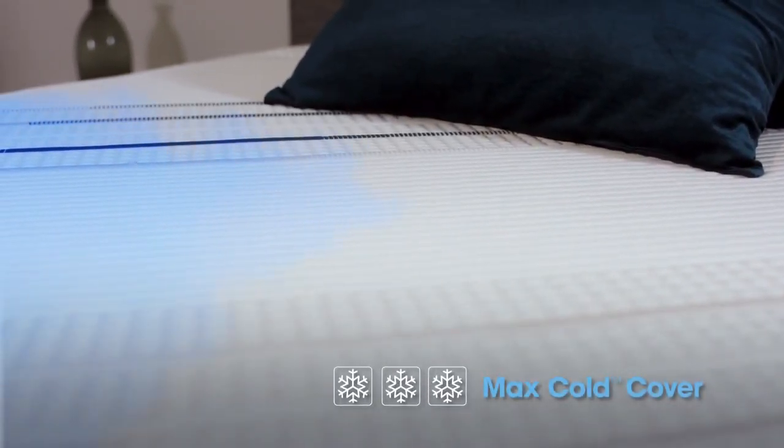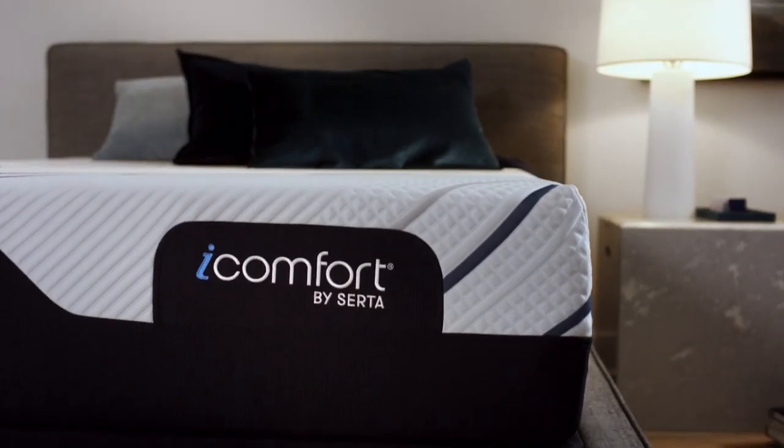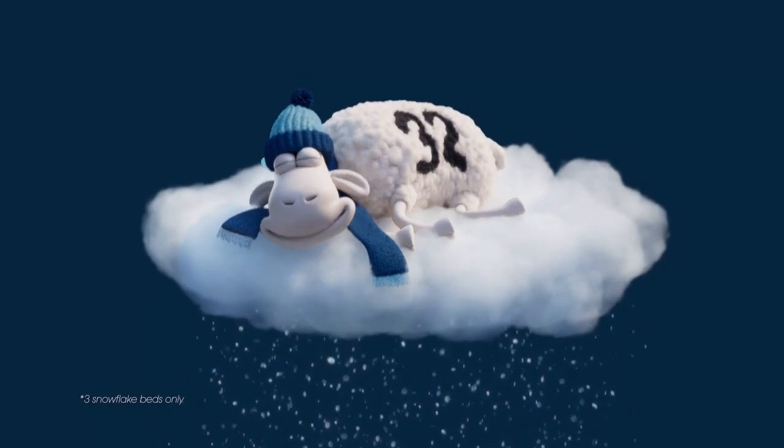A cover made from high-performance fiber delivers an instant cool-to-the-touch sensation. Intelligent cooling. Unmatched comfort. Our coolest iComfort ever.